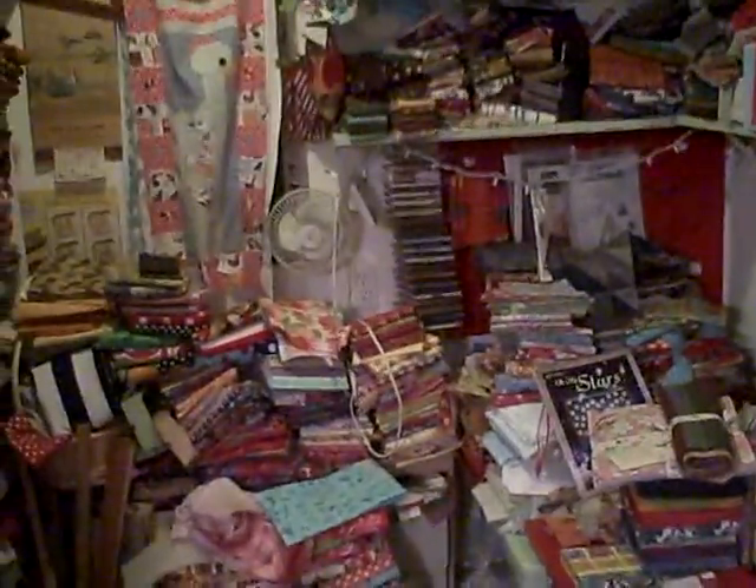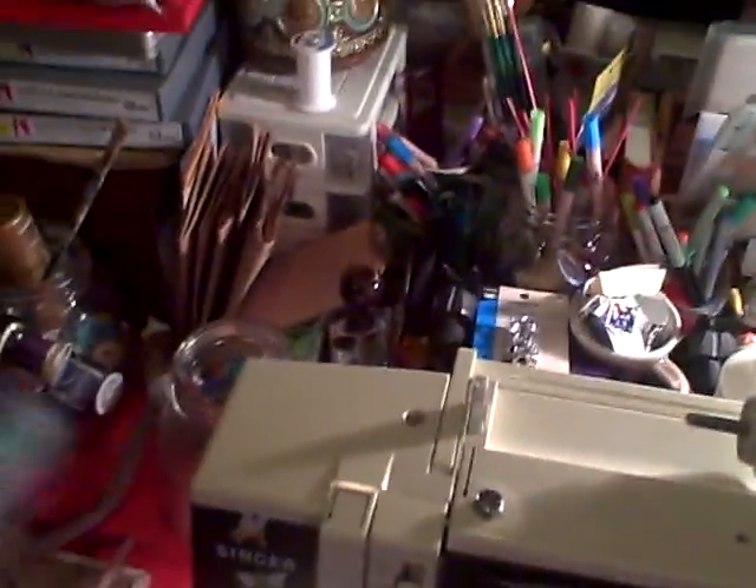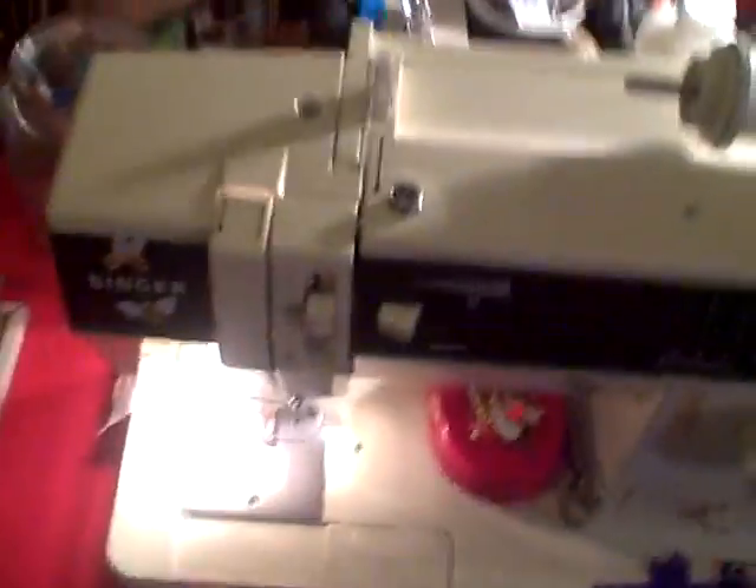The lights are coming on slowly because they're fluorescent, so this is where I sew, people. And I know it's not very roomy, but I get things done here.